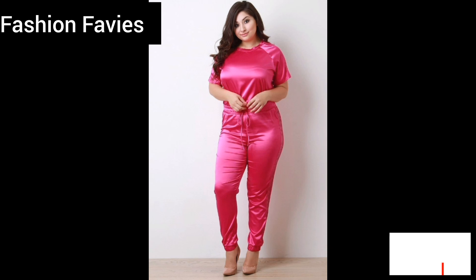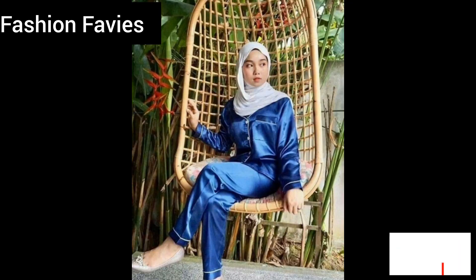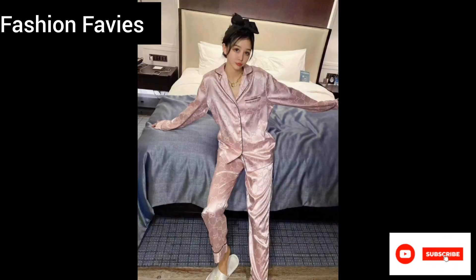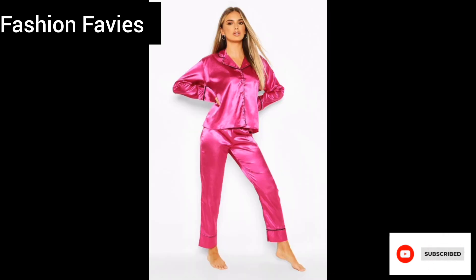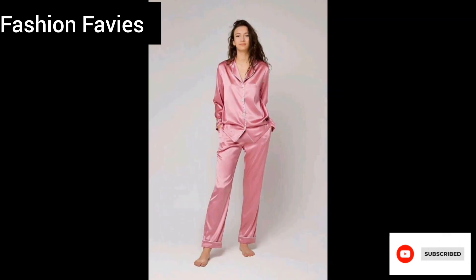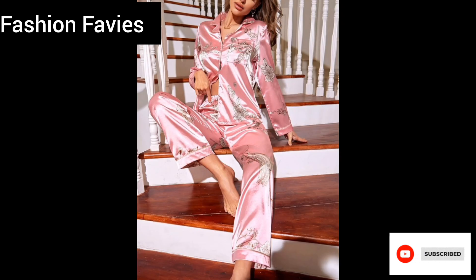Discover a range of sumptuous satin sets in a variety of rich, opulent shades — from deep emerald to luxurious champagne. Each piece is exquisitely crafted from the finest lustrous satin fabric, creating a soft, silky texture that glides over the skin, providing a luxurious feel and an elegant, flattering drape.